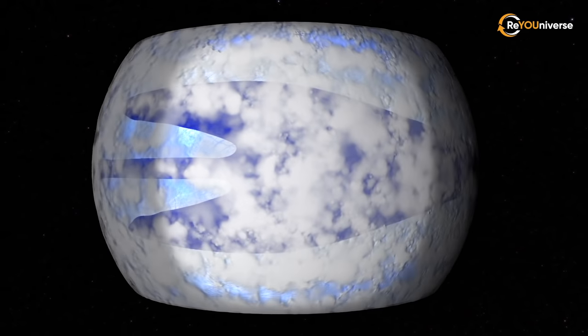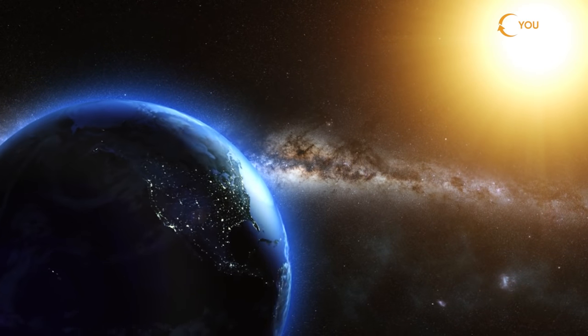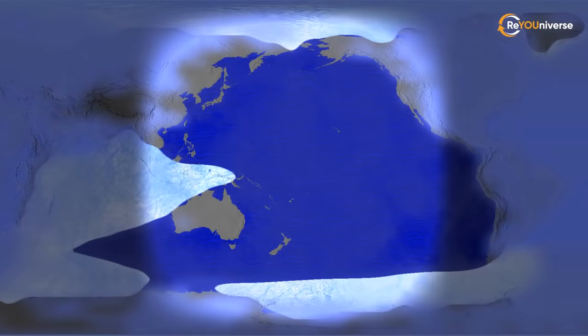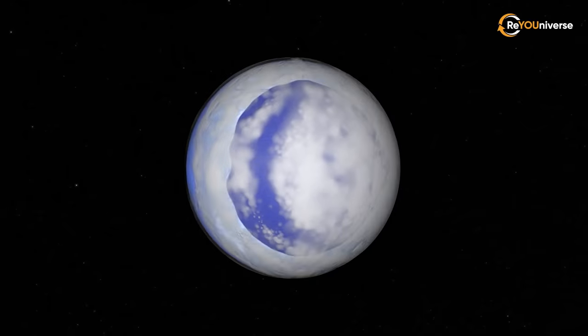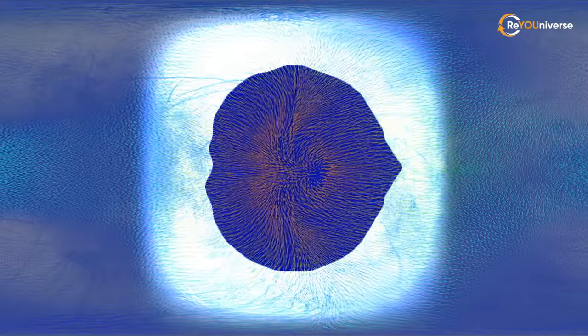One model posits that Proxima b is a water planet with ocean circulation that has warmer currents moving to colder regions, but no land. Take a look at the oddly-shaped exposed ocean covering the entire planet's surface. Another model looks at what would happen if Earth orbited Proxima Centauri the same way this exoplanet does, with the Pacific Ocean on the star side. The third model hypothesizes what would happen if Earth were in Proxima b's location, tidally locked with Africa on the star side. The fourth model theorizes what Proxima b would look like as a water planet without any currents or dry land.